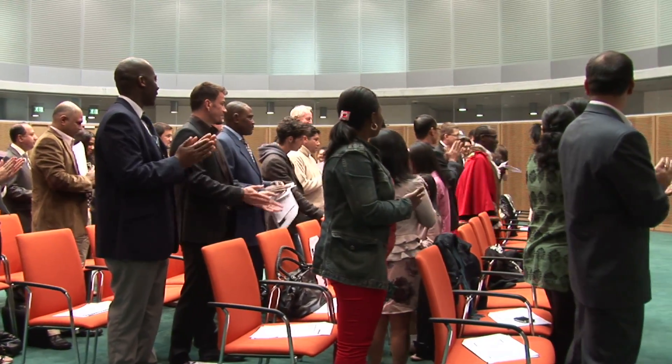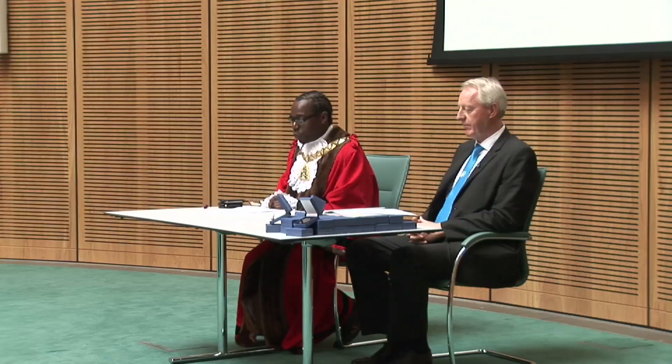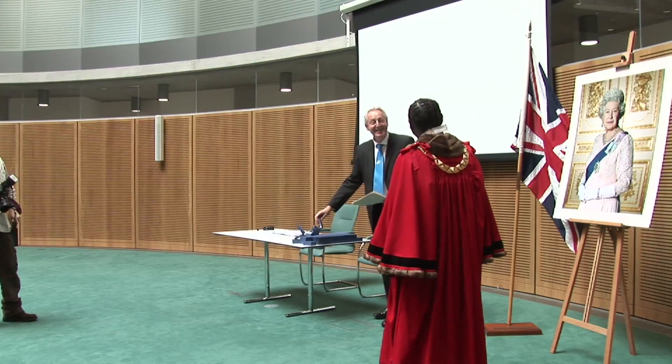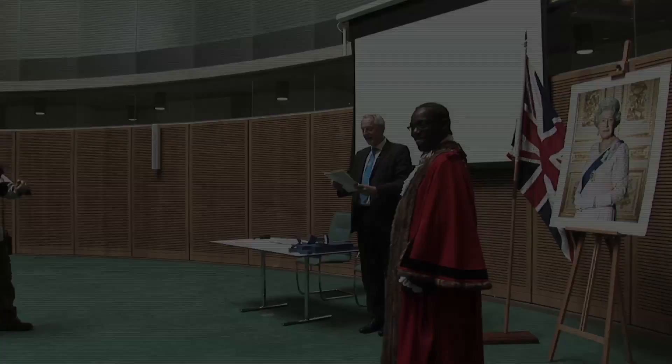The mayor of the borough or another official will make a speech. He or she is the official representative of the borough. There will also be a photograph of the Queen and the Union flag, as a reminder of the UK's sovereign head of state.